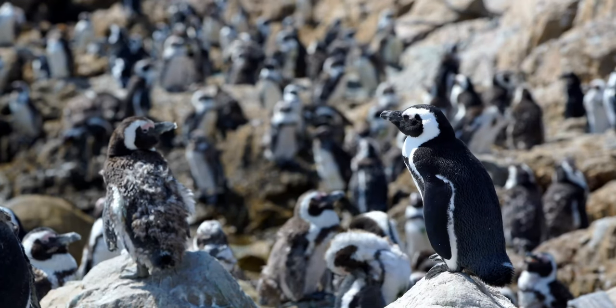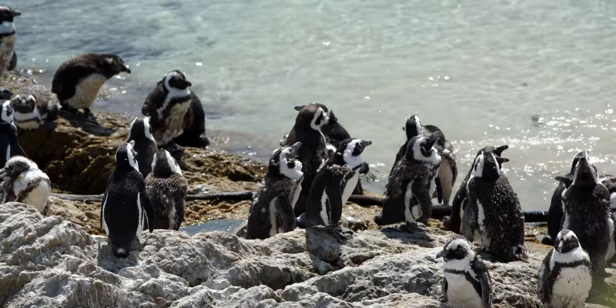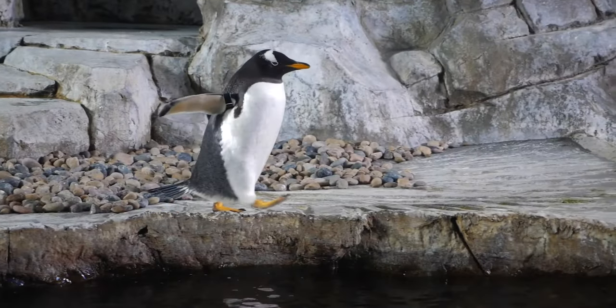Did you know that there are also penguins in South Africa? Yeah, I'm not joking. There are three penguin colonies in South Africa. One of the penguin sites is Boulder's Beach near Cape Town, where you can even swim with penguins. That's awesome!